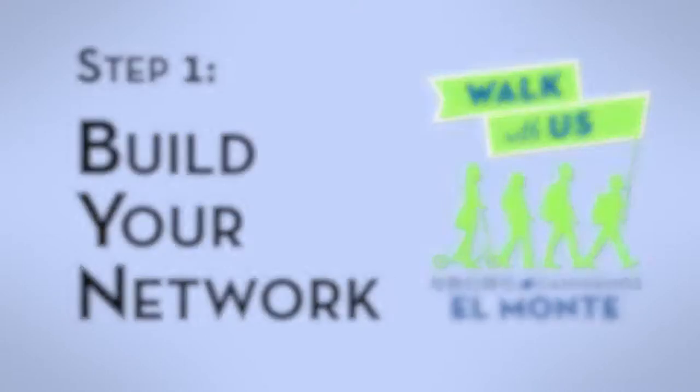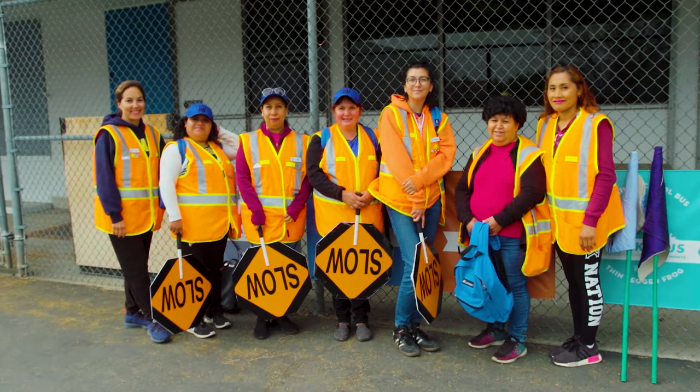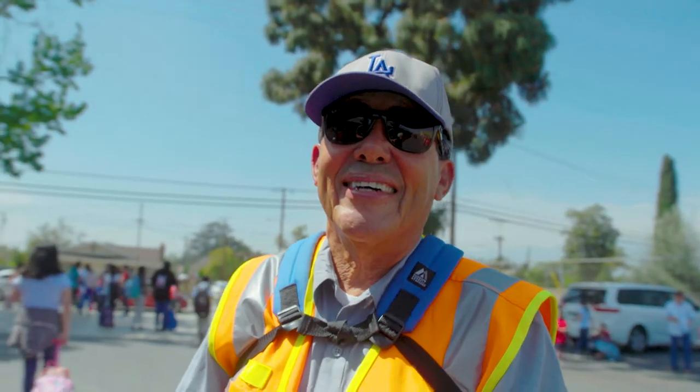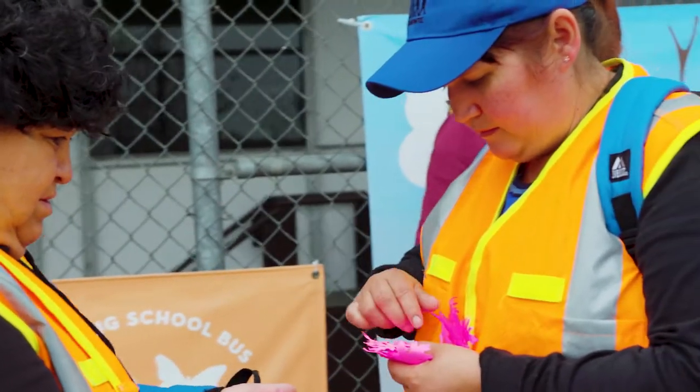Step one: build your network. Get to know other parents in your neighborhood. Start with informal conversations and ask around to see who might be interested in participating. Most parents won't be able to walk every day of the week, so you should each choose one or two days that fit your schedule and spread the work around.